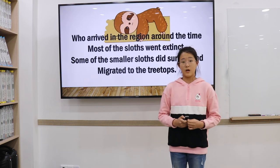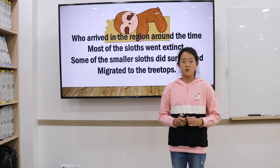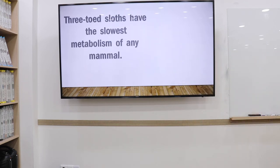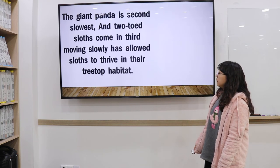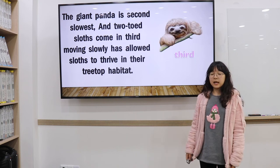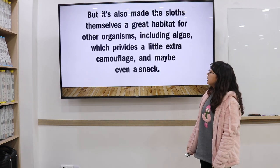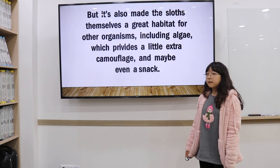Humans arrived in the region around that same time. Some of the small sloths that survived migrated to the treetops. Tree sloths have the slowest metabolism of any mammal. The giant panda is second slowest and two-toed sloths come in third. Moving slowly has its roots in the tree sloth's lifestyle, but it's also made them a great habitat for other organisms, including algae, which provides a little extra camouflage — and maybe even a snack.